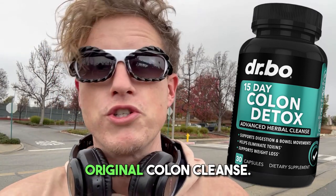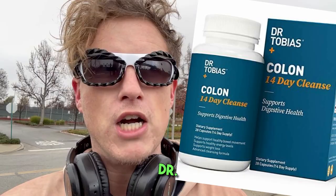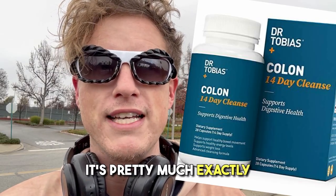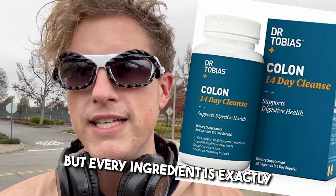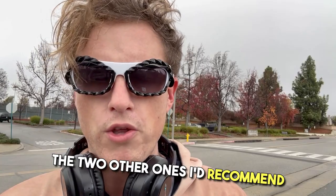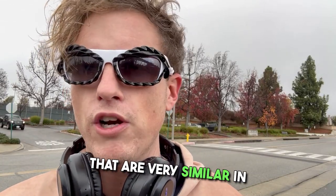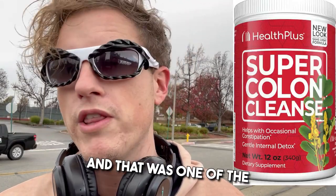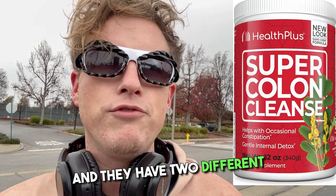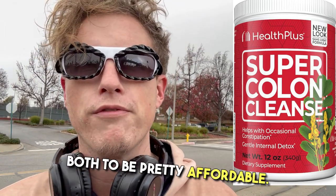I do want to recommend the original Colon Cleanse — it's about $10. I believe it's like a copy of Dr. Tobias's Colon Cleanse, pretty much exactly the same, but you actually get a few more capsules and every ingredient is exactly the same. The two others I'd recommend — Super Colon Cleanse and Super Cleanse — are very similar and I think they're better than this. They're mild but very effective.